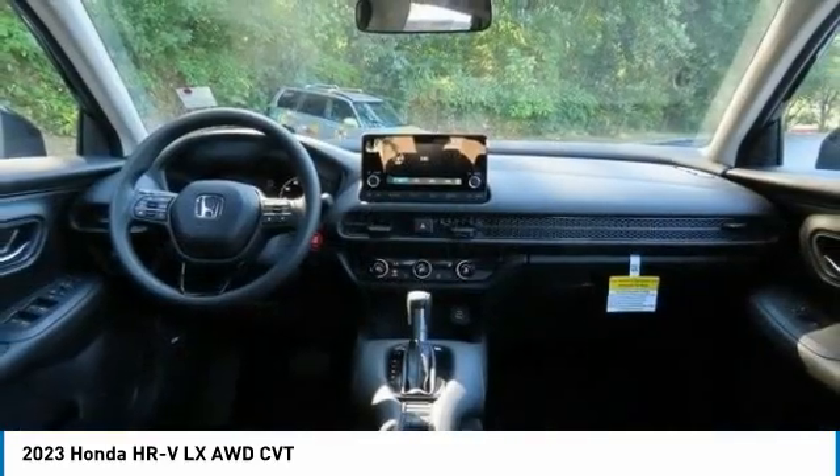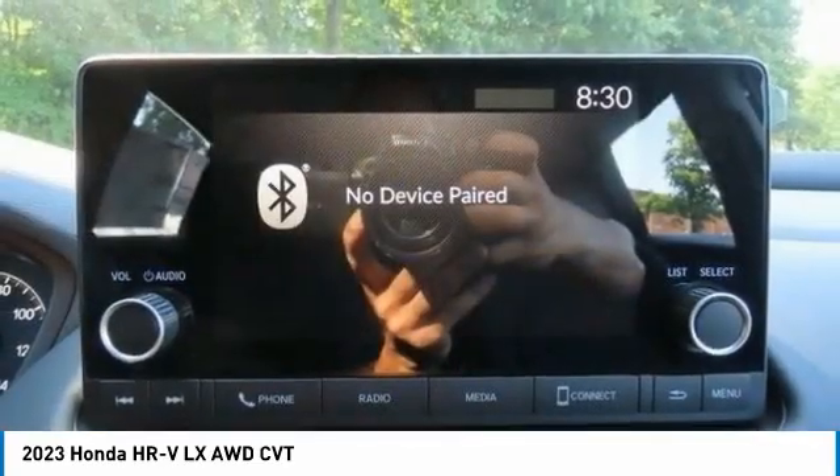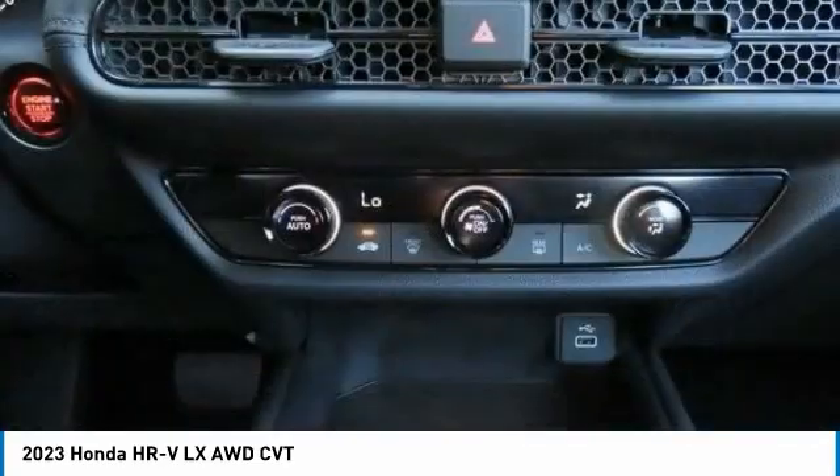Daytime running lights. Auto off headlights. Front all-season tires. Rear all-season tires. Come take a test drive today.